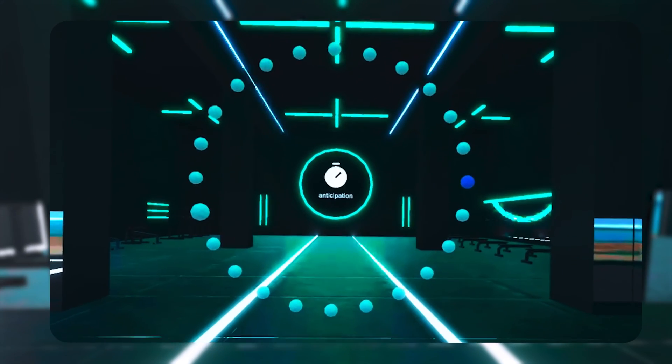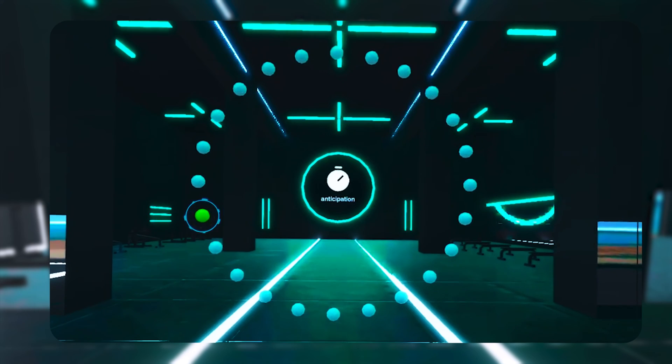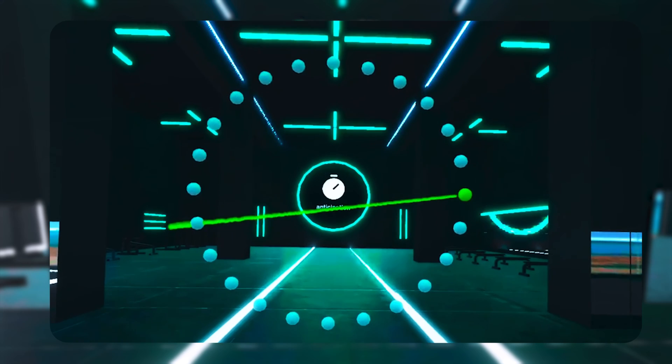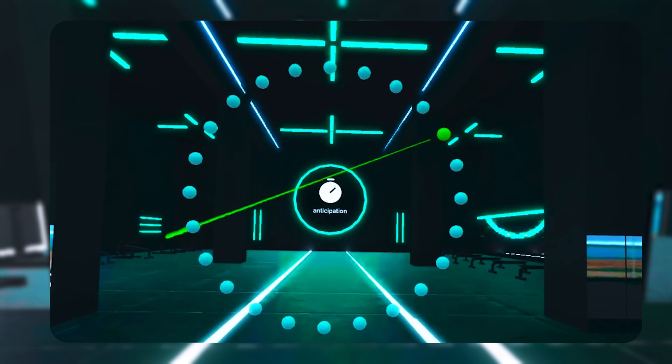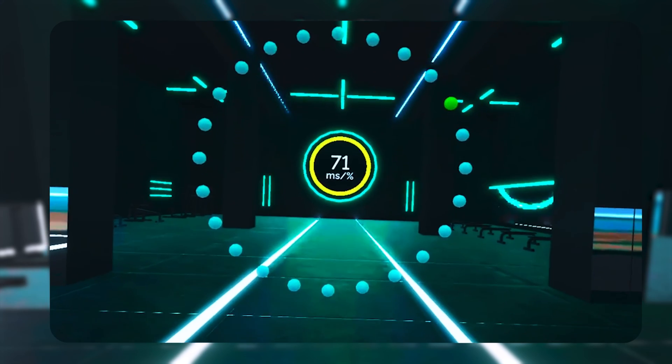Anticipation is the ability to predict what will happen based on what you see. As fast as you can, accurately predict whether the moving projectile will make contact with the pulsing target — use the top B or Y button on either controller to predict a miss, and the lower A or X button to predict a hit. Your score is the average response time divided by your correct percentage.